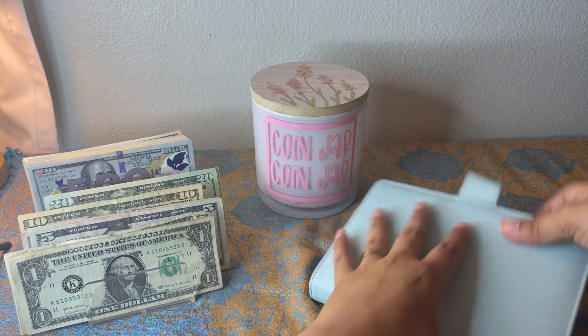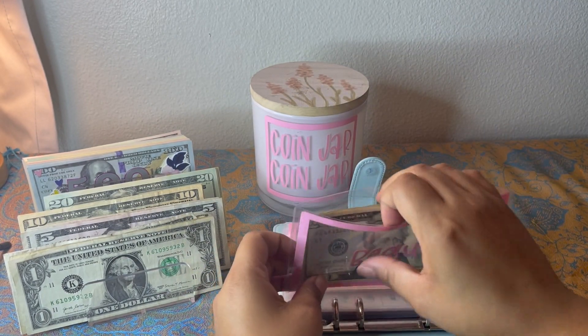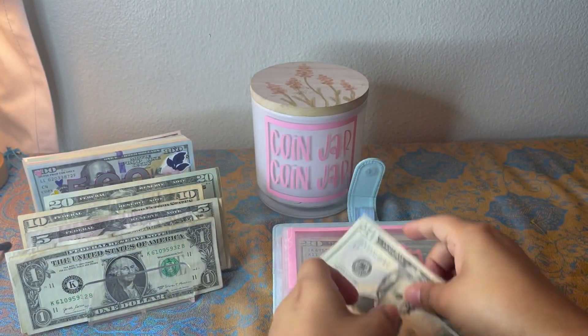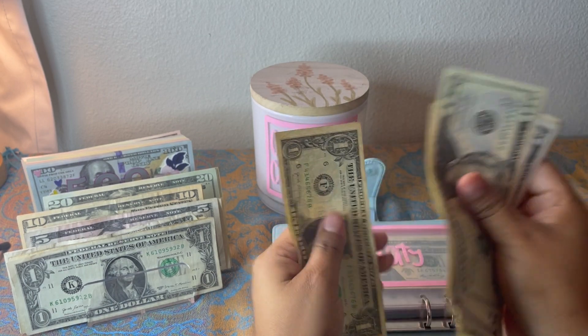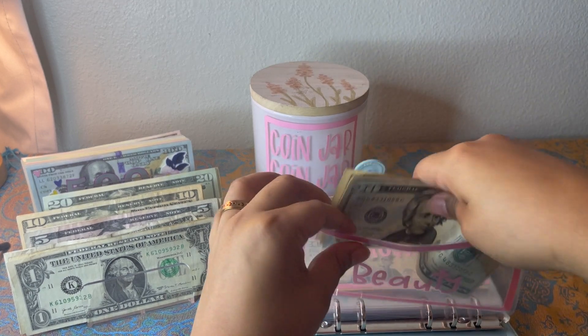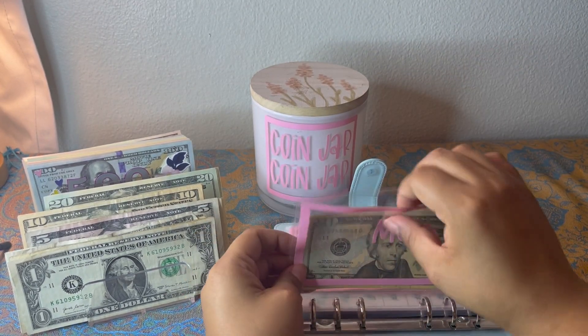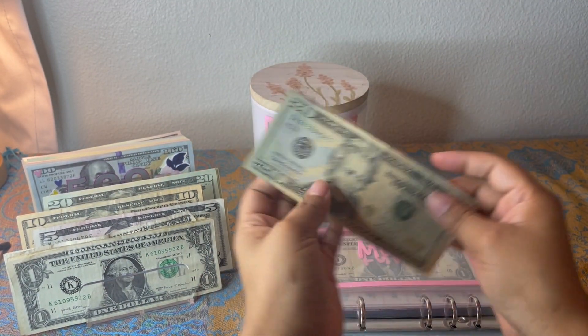Next up we have my blue binder. Beauty is getting five, so beauty now has 20, 25, 26, 27, 28, 29, 30 — $30 in beauty. Mom is getting five as well, so now mom has 20, 30, 35 — $35.